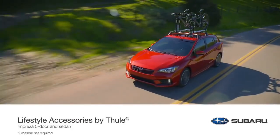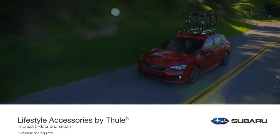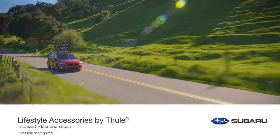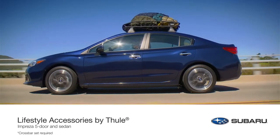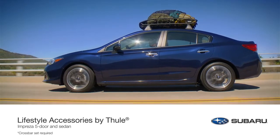Your Subaru Impreza was designed with you in mind and built for your next adventure, whatever direction you choose. With genuine Subaru lifestyle accessories by Thule, you can gear up and carry what you need to follow your own path.